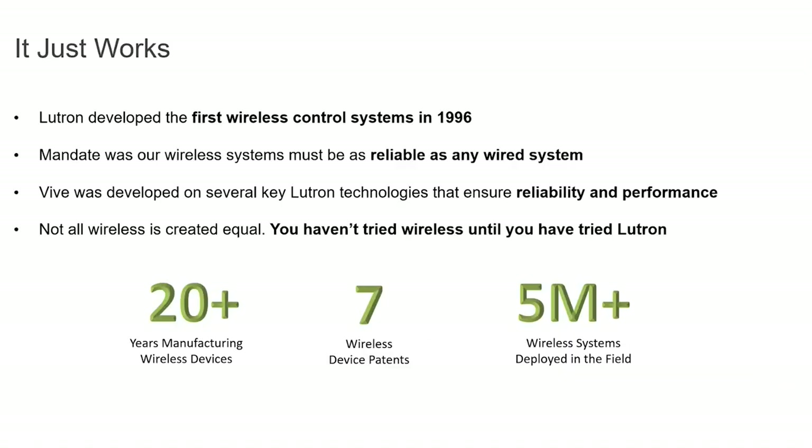You really haven't tried wireless until you've tried Lutron — this stuff works every single time because of Lutron Clear Connect. As you can see by the numbers on screen, we've installed over five million wireless systems and we rarely ever get callbacks. Part of that is the reliability of the communication, but also 100% of Lutron products are end-of-line tested, so when you order your Lutron system it has been proven to work before it even left the factory.